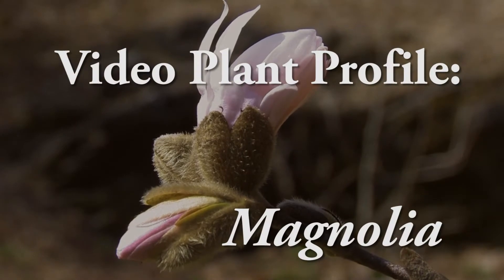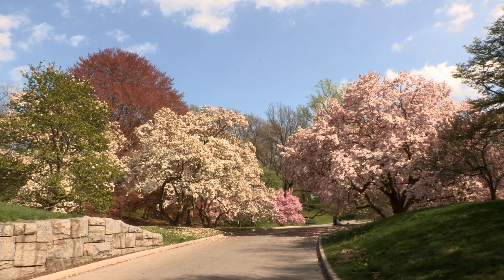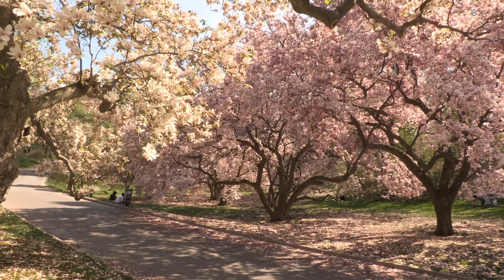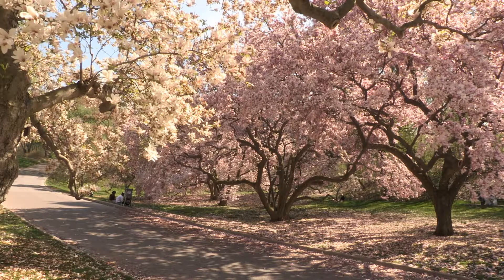In this week's plant profile, we're featuring magnolias. Here at the New York Botanical Garden, we have 67 taxa of magnolia growing in our collections. 25 of these are species that are naturally occurring in the wild and the other 42 taxa are cultivated forms.